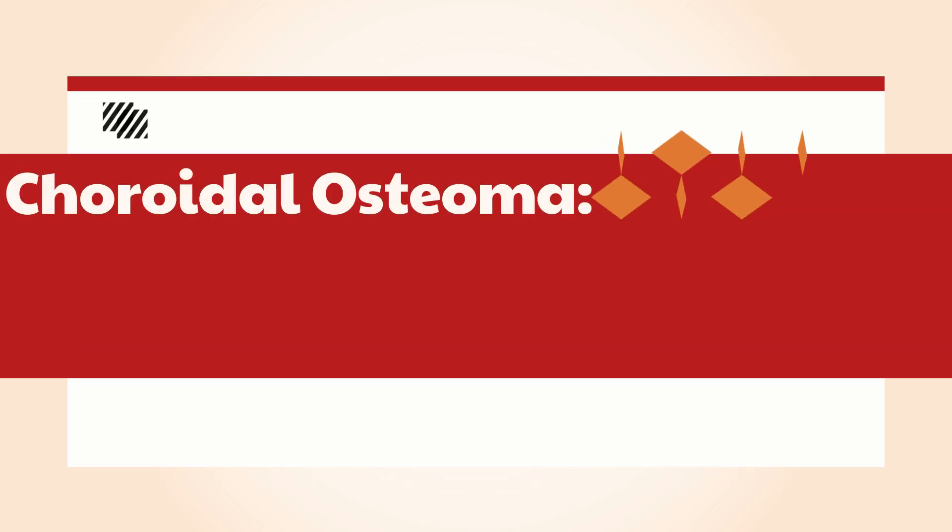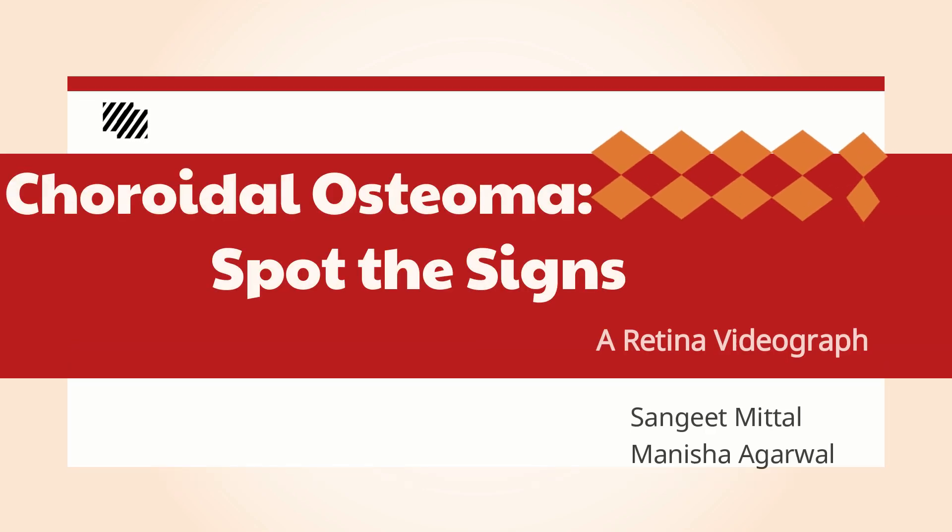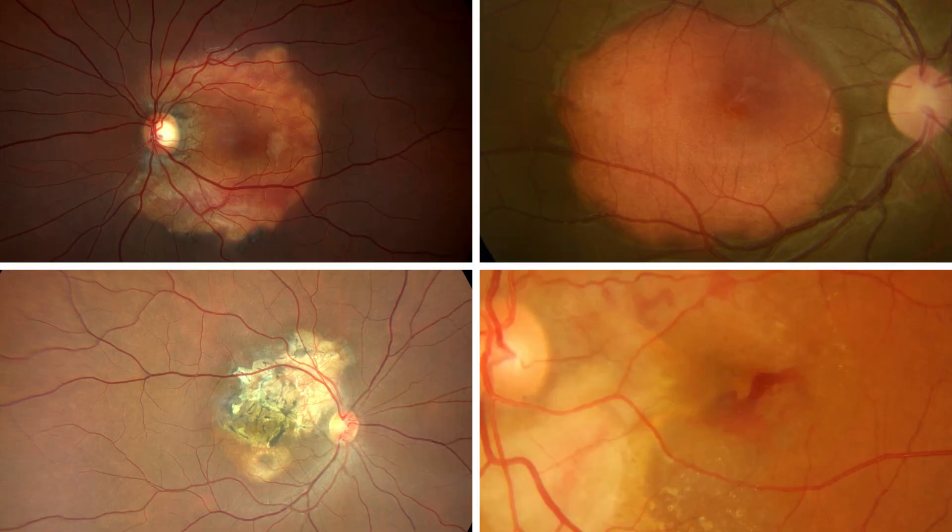Choroidal osteoma is a benign slow-growing tumor made of bone that develops within the choroid. It is a choristoma where normal body cells grow at an abnormal location. Choroidal osteoma usually affects young females, is usually unilateral, and located in the juxtapapillary region.